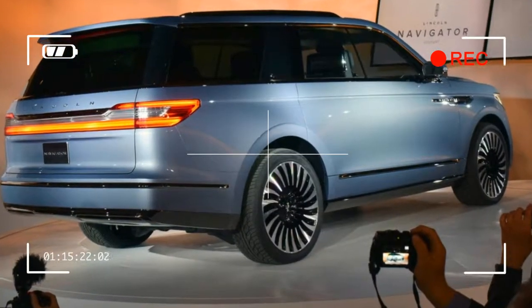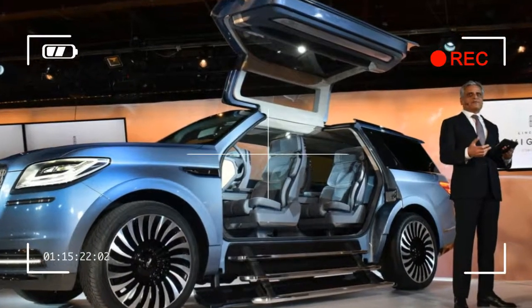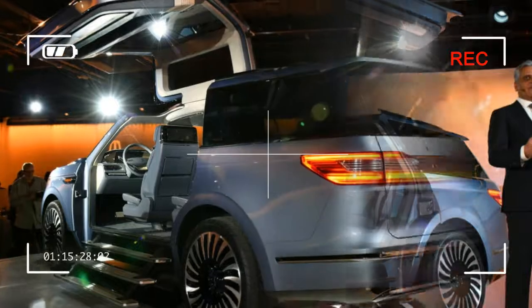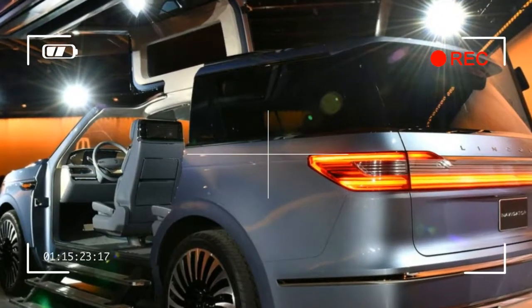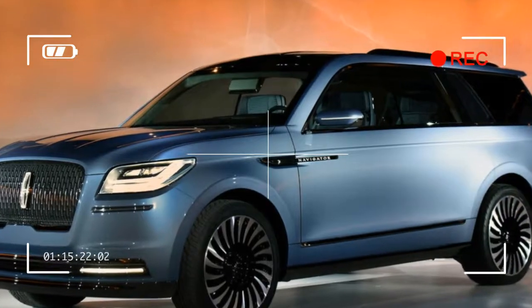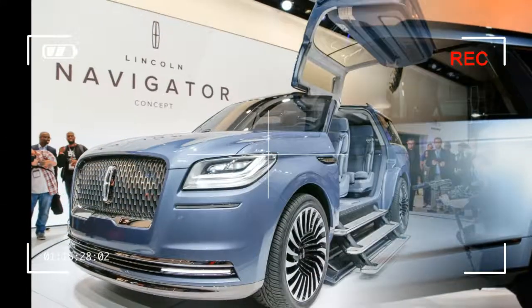Despite all of this information, Lincoln still has yet to announce availability or pricing for the Navigator. We know that the new Expedition will go on sale this fall, so we would expect the Navigator to follow closely behind, possibly this winter. Of course, the Navigator will likely have a substantial price premium compared with the Expedition.